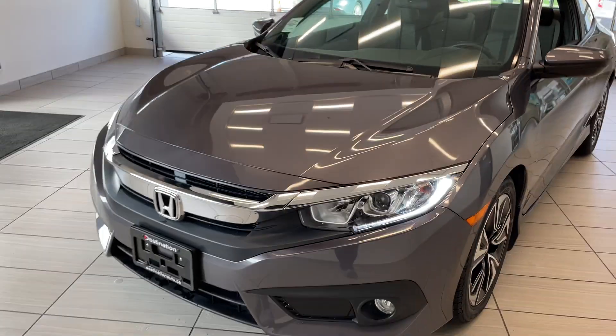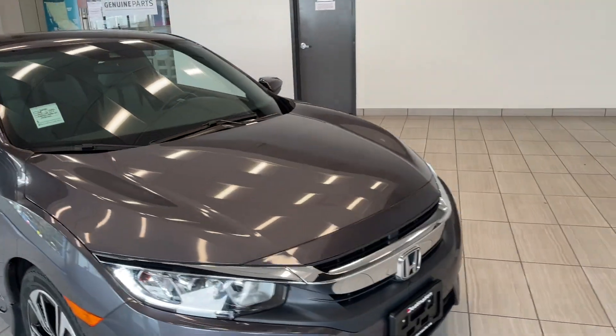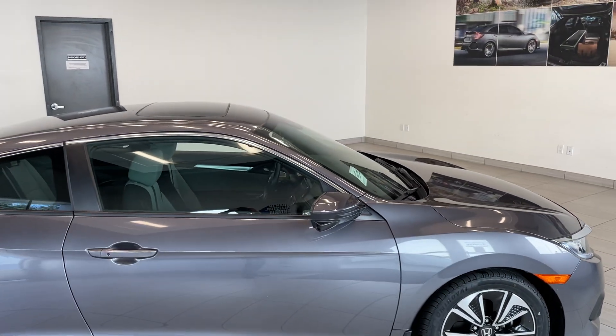I love the Civic — it has a fantastic front end, you got all that Honda styling. This Civic also has the fog lights, those nice alloy wheels, and a sunroof up on top.